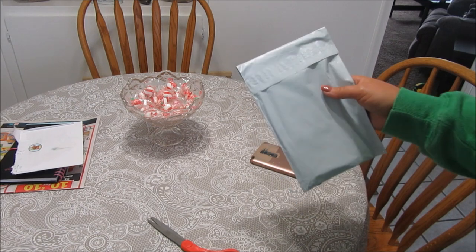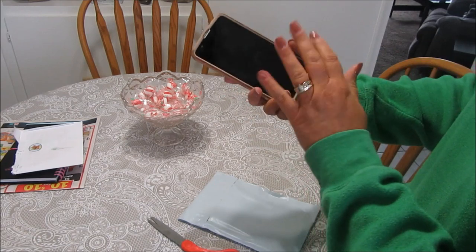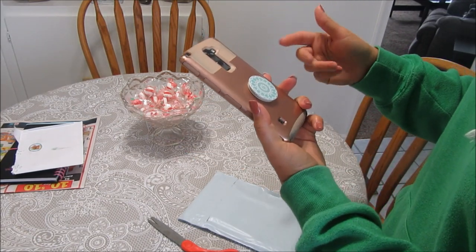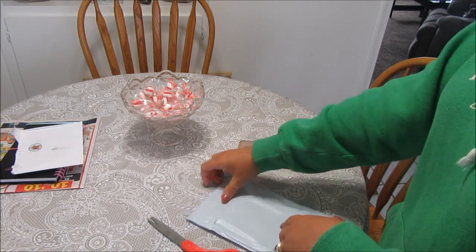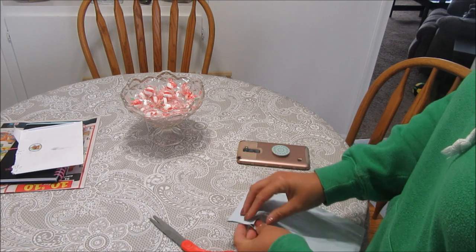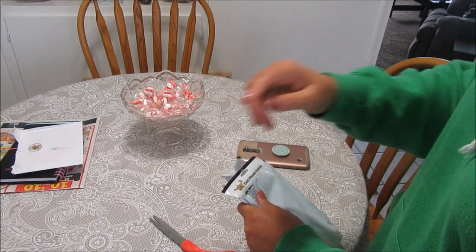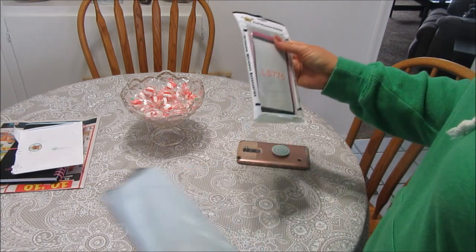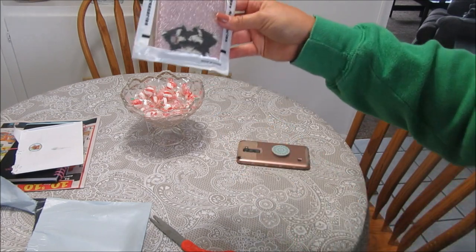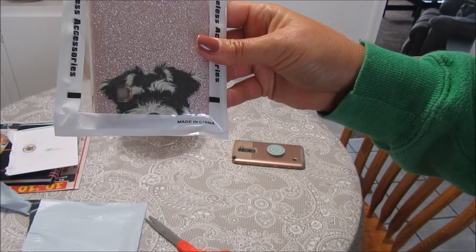I got something in the mail and I want to share it with you guys. I ordered a new phone case for my phone — it's an LG Stylo 2. This one was getting beat up and had a crack, so I ordered a new one on Amazon. I was hoping it was as cute as it looked online — and it is! It's a sparkly pink with a schnauzer peeking on the bottom.